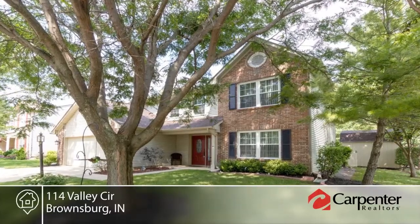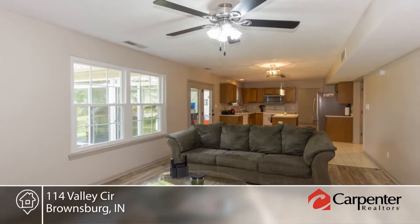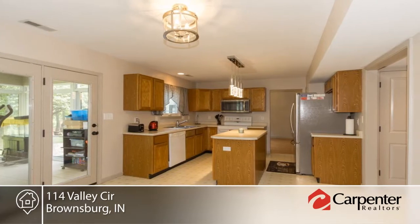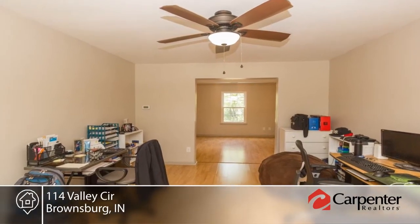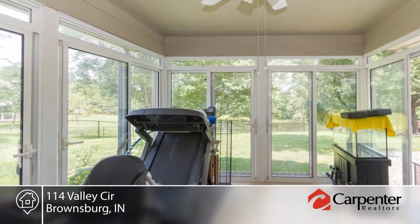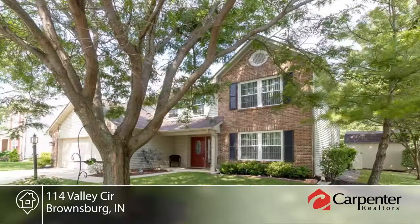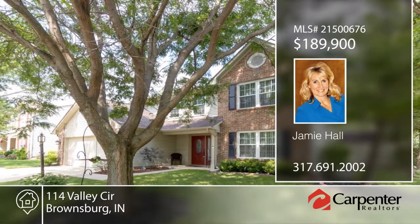You will enjoy pond views from the sunroom and spacious fenced backyard for kids and pets as you enjoy living in this 1,885 square foot, three bedroom, two and a half bath home on a quiet cul-de-sac on the north edge of Brownsburg in popular Winding Creek. This home has been nicely updated and offers a newer roof, windows, water heater, front door, lighting, hardware, and more. This is a super home in a great location and it will not last long. Contact Jamie Hall to schedule your private showing before it's too late.